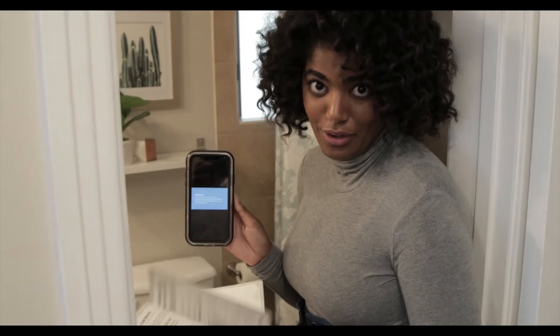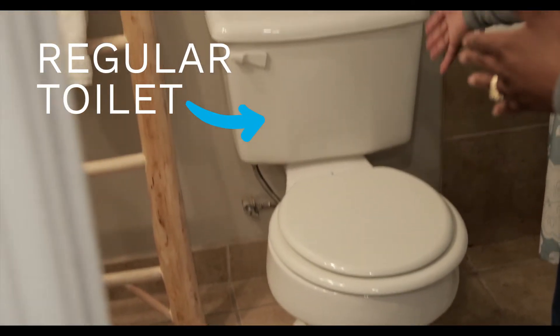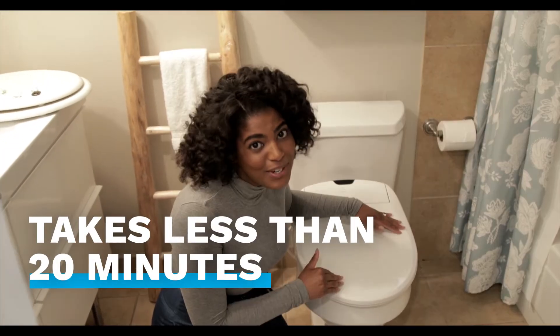So, instructional video — super duper important. Step by step here and here. I've just got a regular toilet and a regular toilet seat, and guess what? No renovation is required. I just finished installing this and it took about 20 minutes. Anyone can do this.